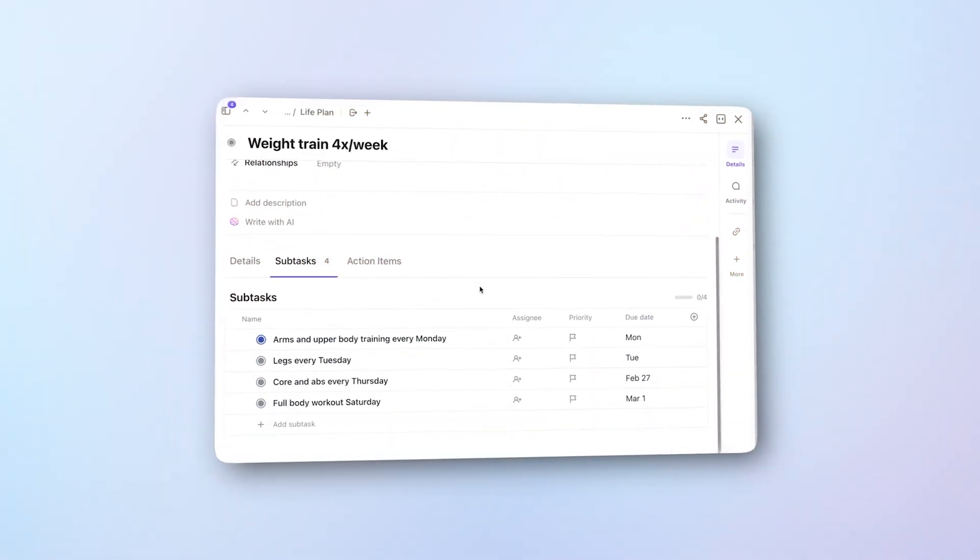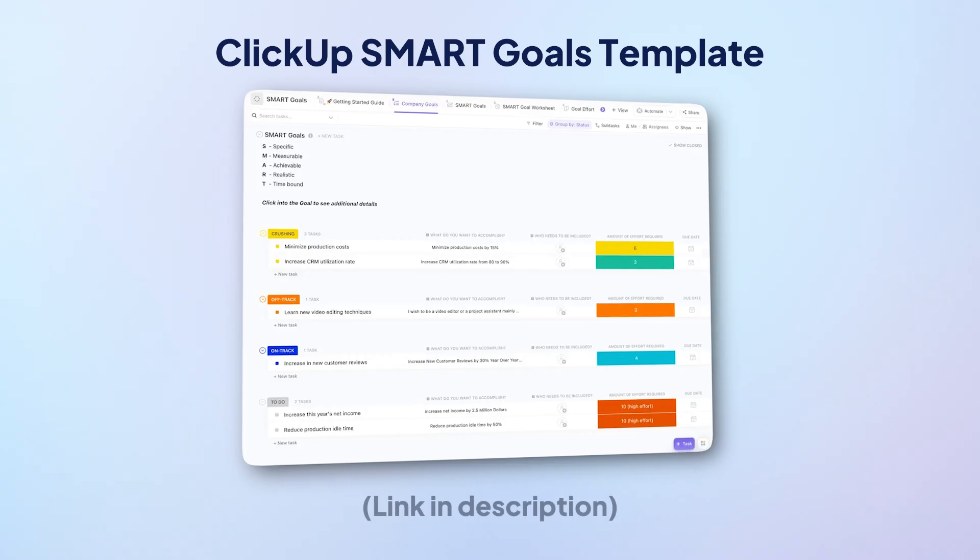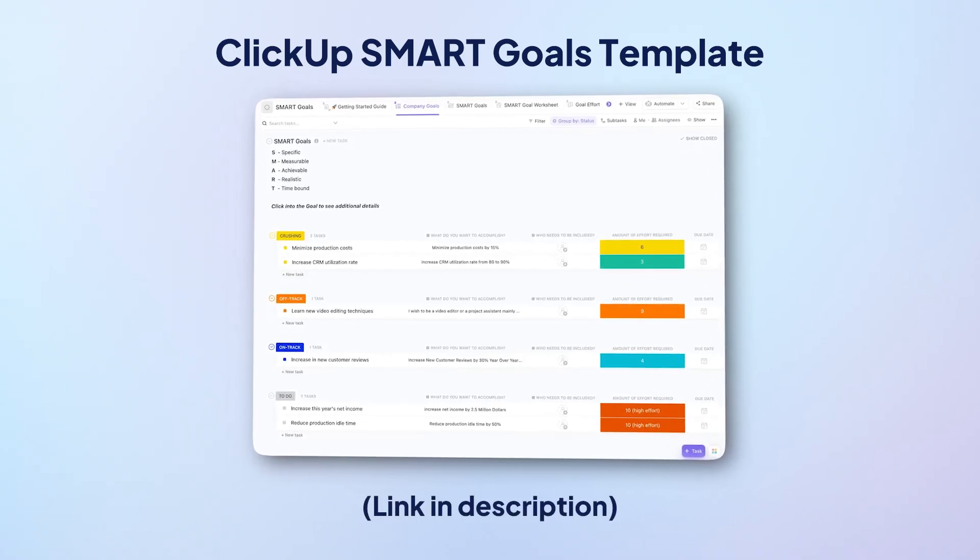So instead of 'get fit,' you'll see 'go to the gym on Monday.' Plus, it's extremely easy to set up your goal tracking system with ClickUp's Smart Goals template. You can grab it for free at the link in the description.